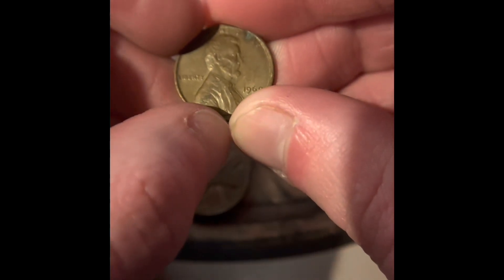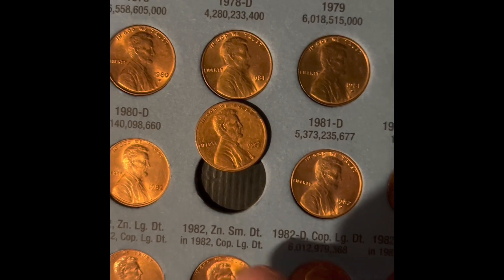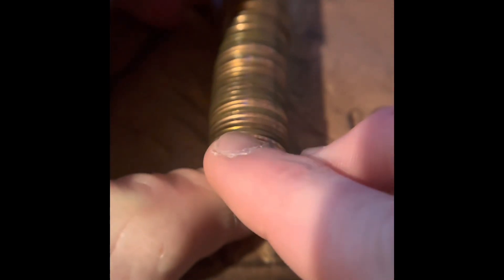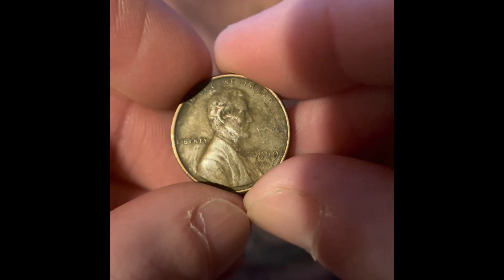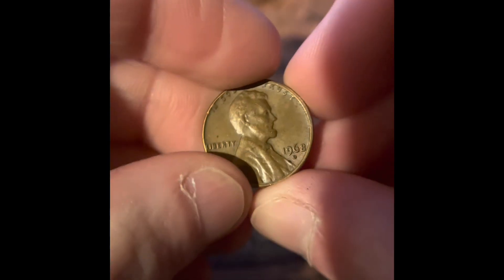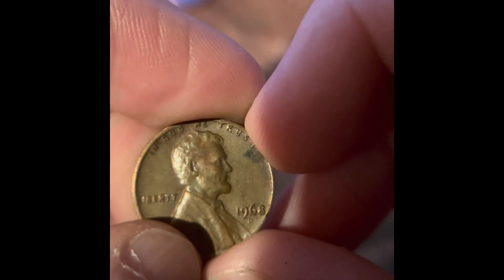We got a 1969 Denver in the box. It was just a minor upgrade, but we are going to be upgrading the 1982 Zinc Small Date. We got a 1964 Denver and a 1969 Philadelphia. We also got a 1968 Denver, a 1966 Philadelphia, and another 1968 Denver.